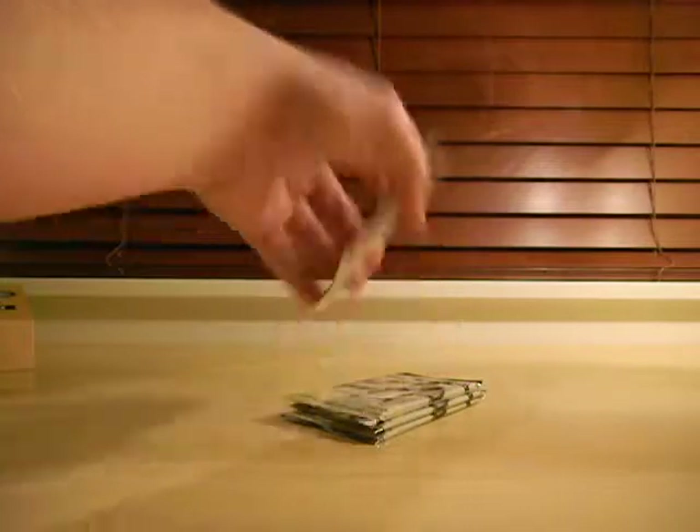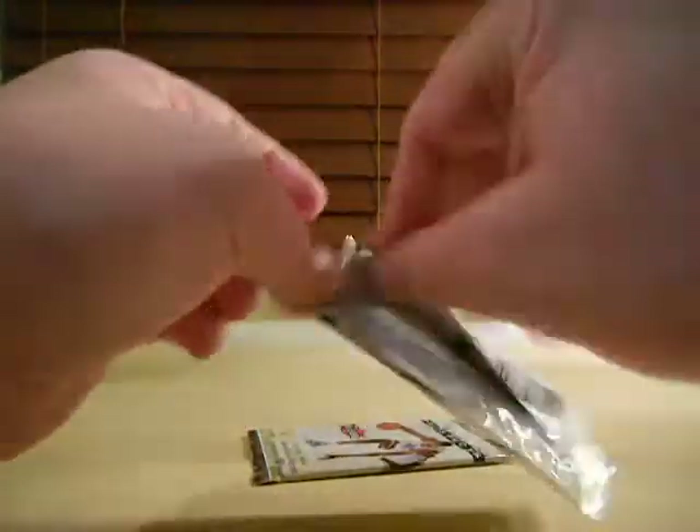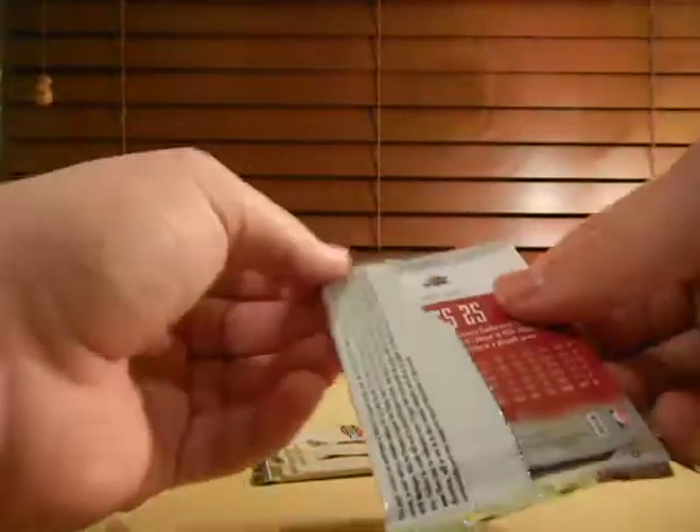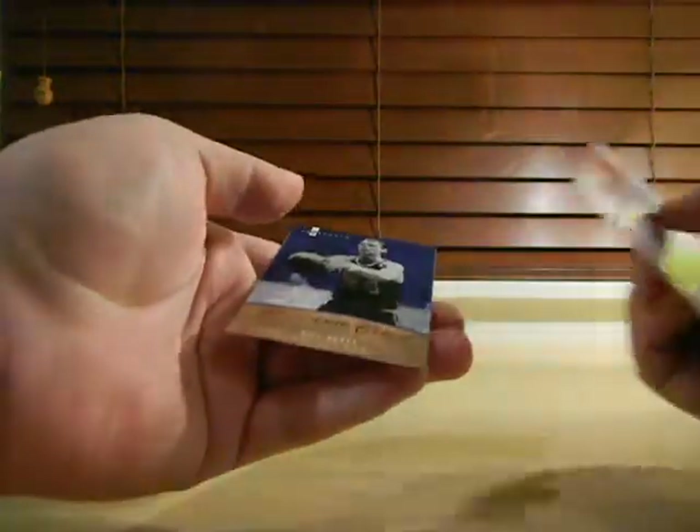That should be it for the box. I'll go through these real quick. That should take care of that box of Hot Prospects. Stick with me for part 12.